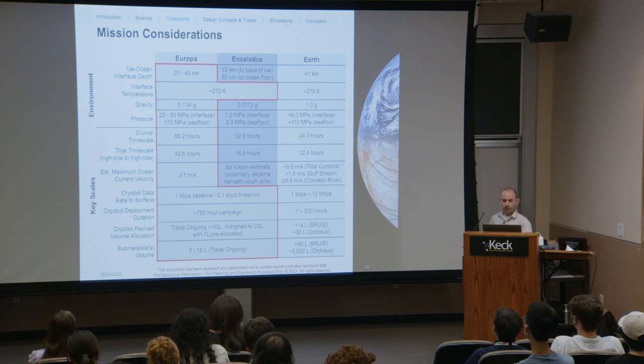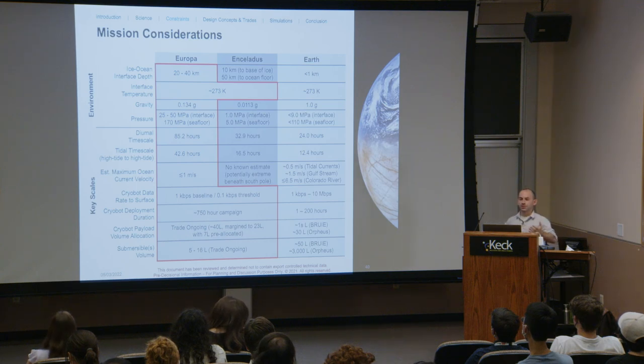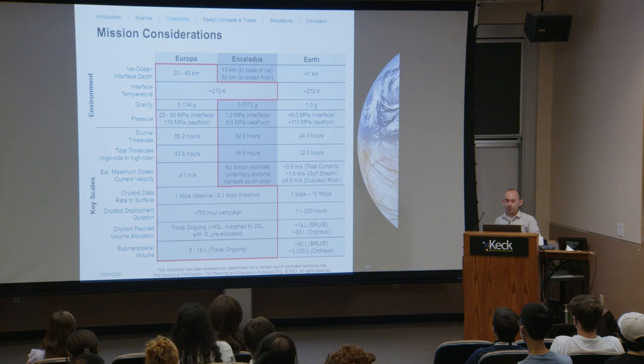There are significant engineering challenges in this environment. On Europa, we must survive pressures of 25 to 50 megapascals — equivalent to a few kilometers of water depth on Earth — operate in ocean currents up to a meter per second, and collect data across an 85-hour diurnal cycle to understand differences between high and low tide. Our design is heavily restricted in data bandwidth back to Earth and in payload volume — cryobots typically have dozens of liters of payload competing among all science instruments. A single instrument is typically allocated about five liters, and we're striving to limit Swim to a similar scale. Any mission to an ocean world also takes seven to 15 years from launch to reach the ocean, so robots must survive and remain fully operational throughout.